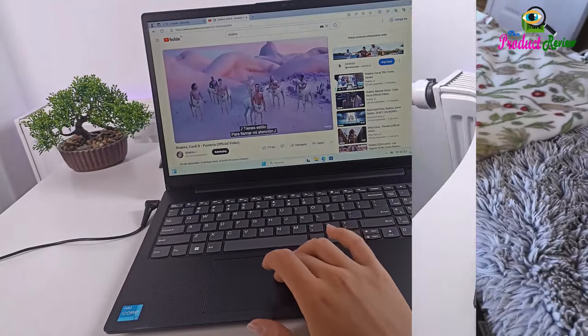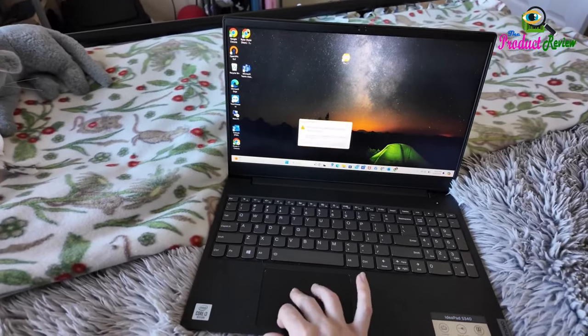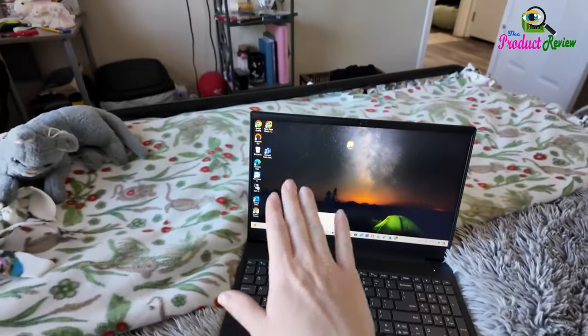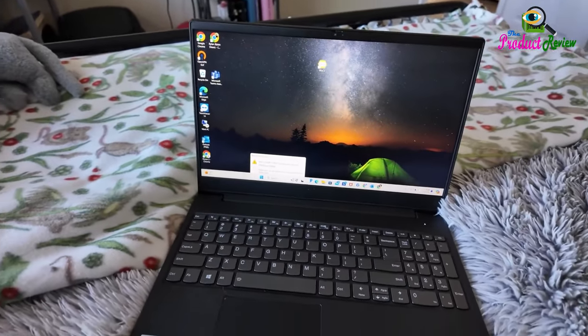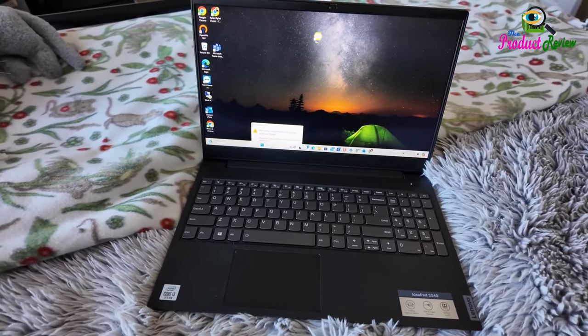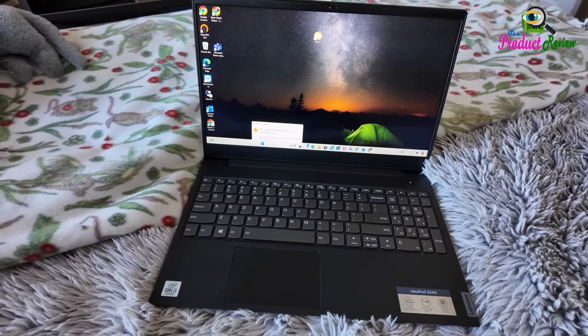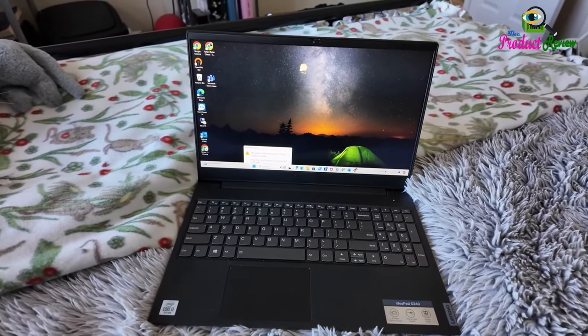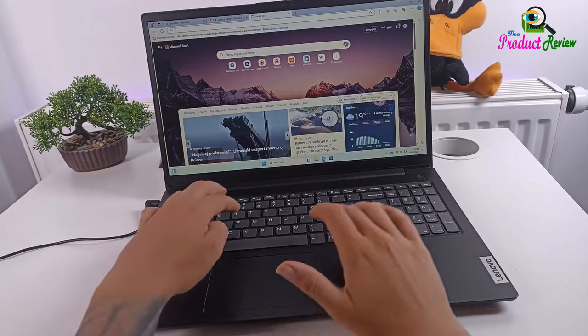Display: 15.6 inch diagonal FHD 1920x1080. Ports: 1x USB 3.0 Type-A, 1x USB 2.0 Type-A, 1x USB Type-C, 1x USB Type-C, 1x HDMI, 1x RJ45, 1x headphone/microphone combo. Additional features: numeric keyboard, webcam, Wi-Fi.